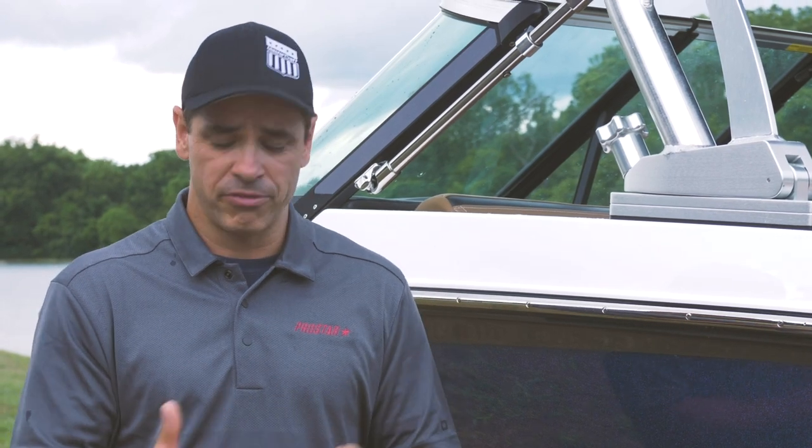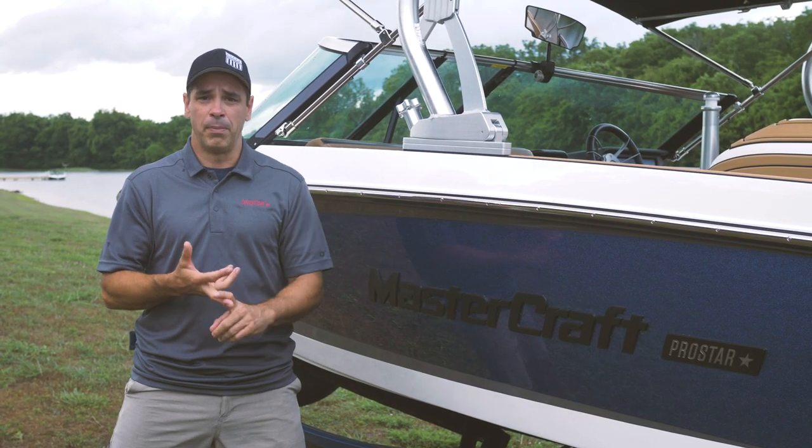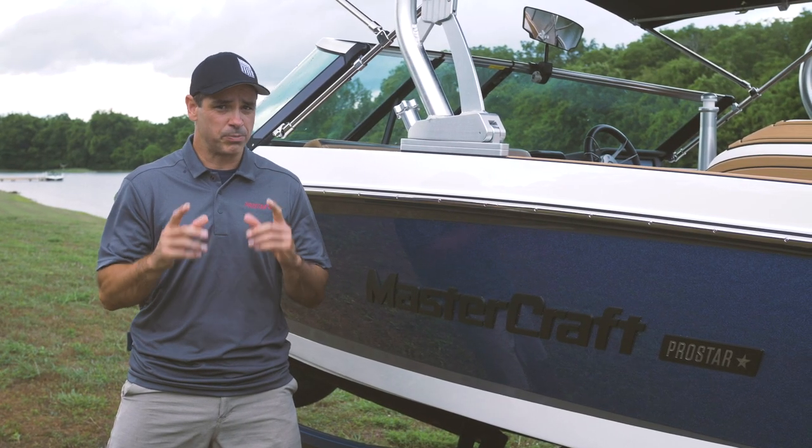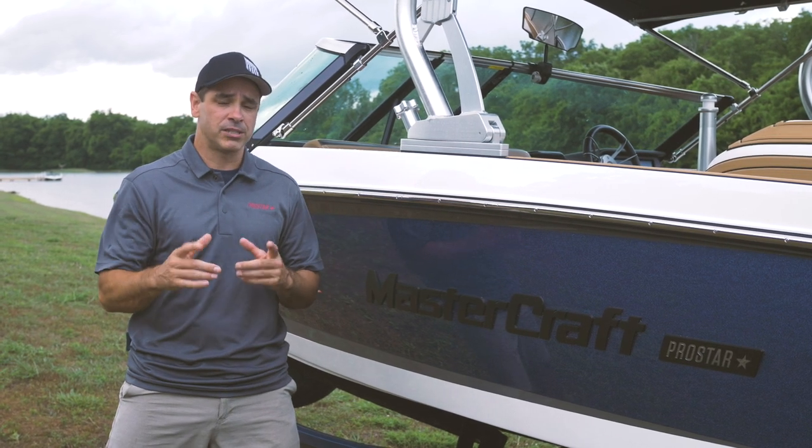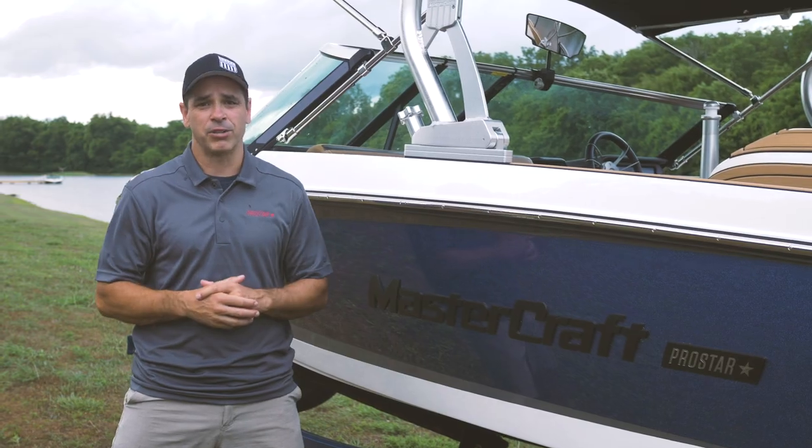The best thing about this new ProStar is the ability to combine all those legacy features you've come to know and love, with a better construction process, better tracking, all at a price point you expect from a ProStar. If you want to get behind this boat or learn more about it, please contact your local dealer or visit us at MasterCraft.com.